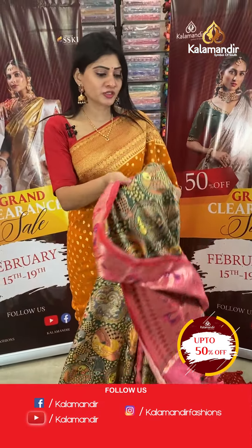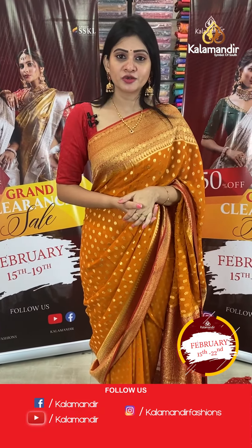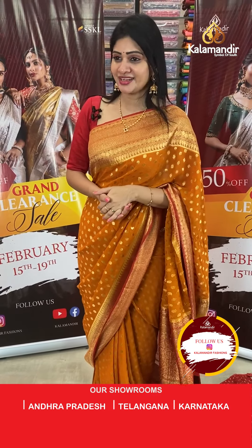This mixed pants saree collection has flat 50% off. All over India free shipping is available, along with cash on delivery option and video calling facility.